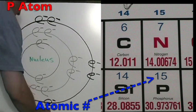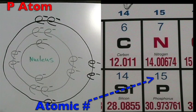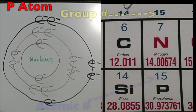The phosphorus atom is in period three, so it has three energy shells. The atomic number is 15, so it has 15 protons and 15 total electrons. The group number is 15, so it has five electrons on its outer shell.